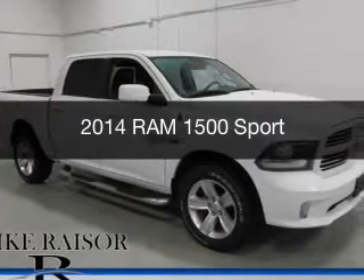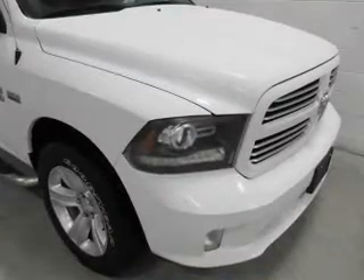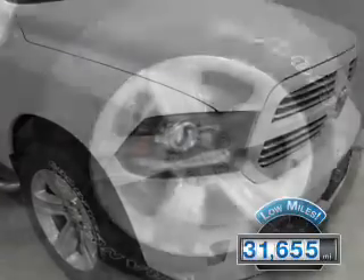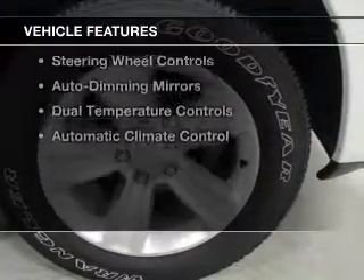This is a used 2014 Ram 1500, powered by 4-wheel drive, a 5.7 liter 8-cylinder engine, and an automatic transmission. With fewer than 35,000 miles, this vehicle has a long road ahead.